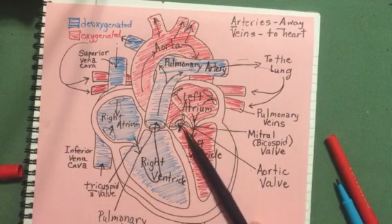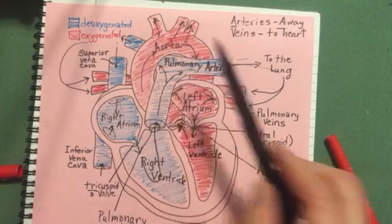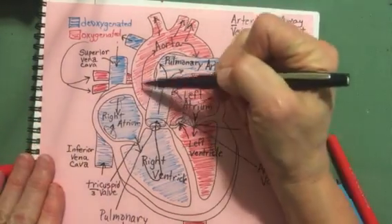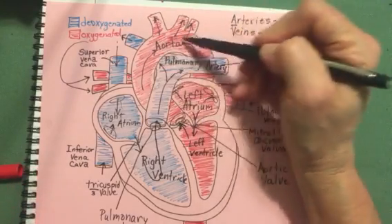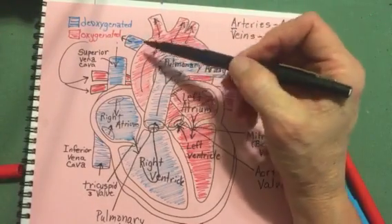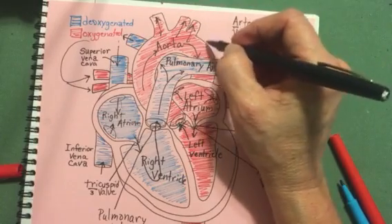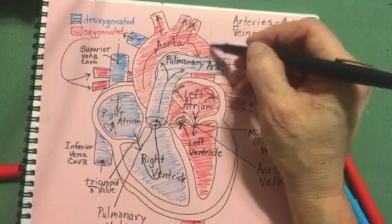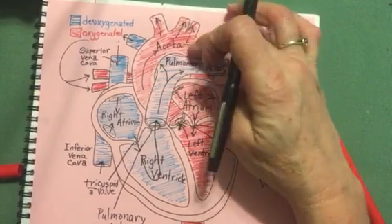From the left ventricle — the strongest chamber — blood goes to the whole body through the aortic valve and into the large aorta. This vessel is so large and blood-filled that if an aneurysm forms and bursts, the person would have less than a minute to live, because the bleeding could not be stopped in time even in a hospital.